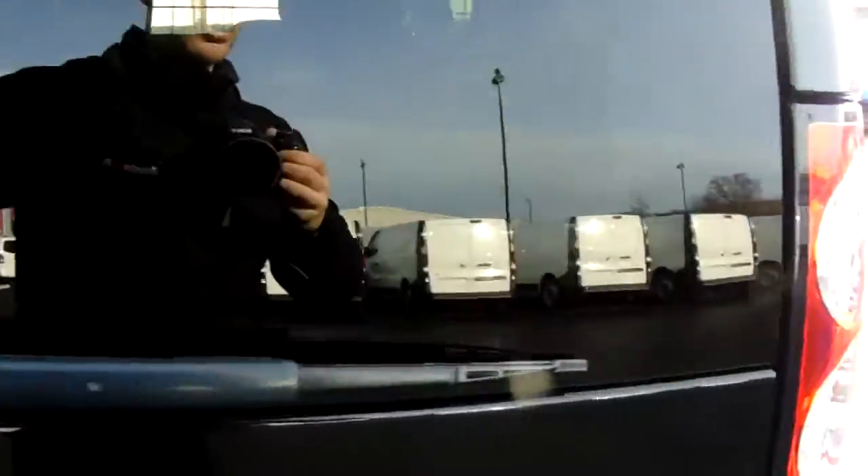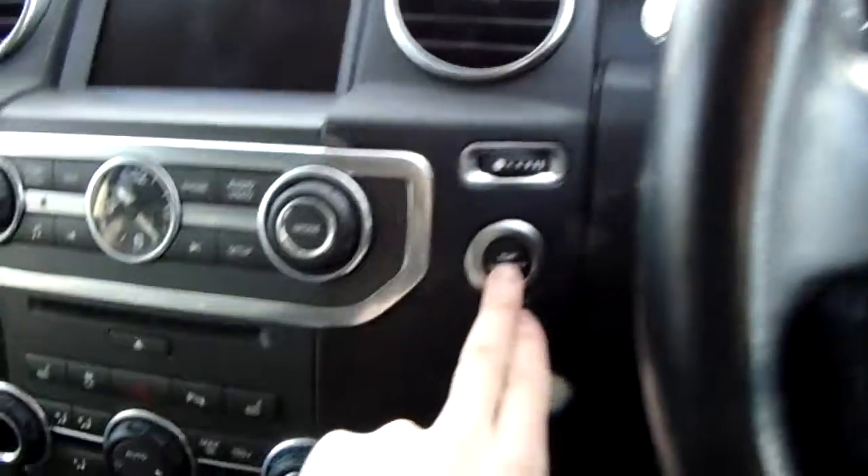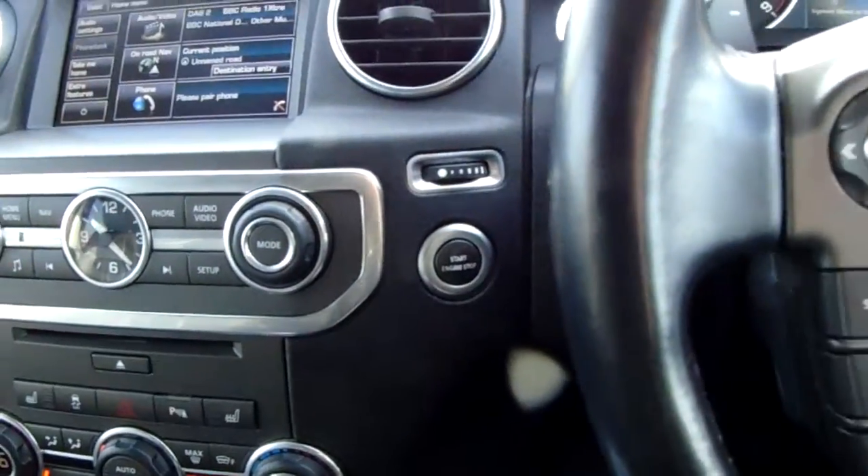Now we'll get sat in at the driver's side seat and I'll show you some more great features. Straight away here, on the driver's side door, you've got front and rear electric windows, electric door mirrors, central locking button just here as well, and keyless ignition.